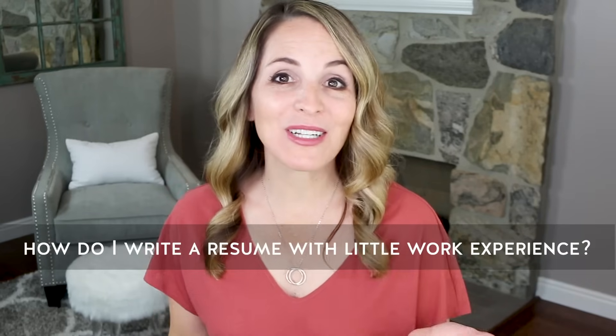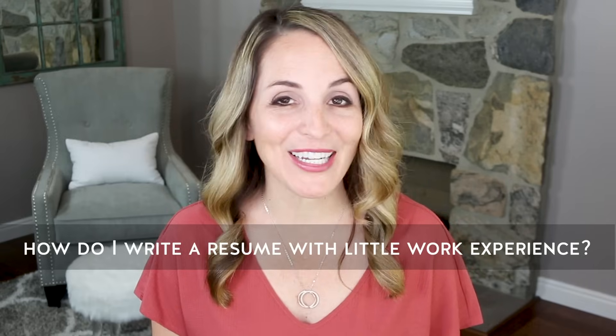One of the questions I get a lot is: how do I write a resume with little or no work experience? So in today's video you'll learn how to write a resume that properly showcases your skills, your talents, and your abilities even if you don't have a lot of work experience.